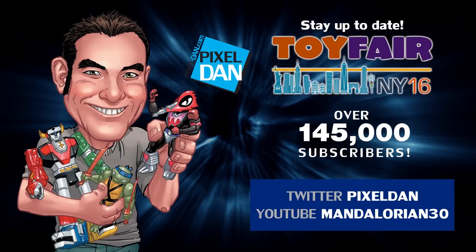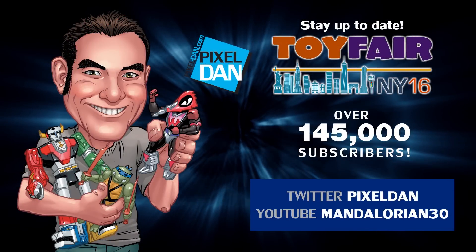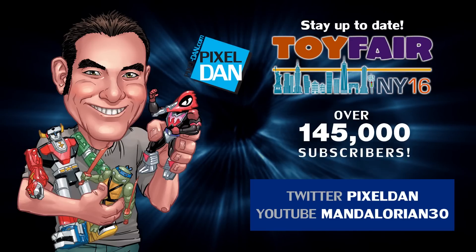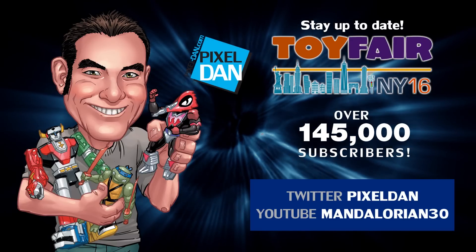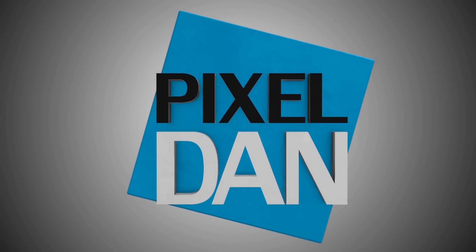Well thank you for taking the time to show it to us and thank you for letting me play it. That was awesome. Well there you guys go — a little sneak peek from the Moose Toys booth here at the 2016 New York Toy Fair. Stay up to date with Pixel Dan at Toy Fair 2016. Follow at Pixel Dan on Twitter or slash mandalorian30 on YouTube. Thanks for tuning in to your premiere source for all things toys, Pixel Dan. See you again!